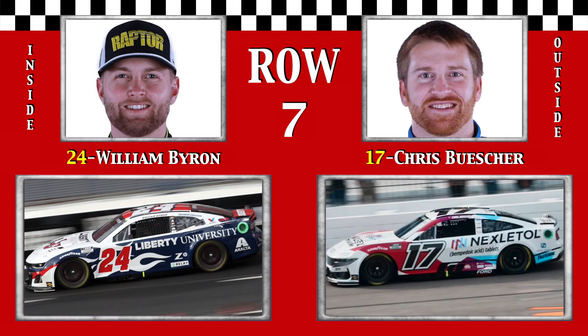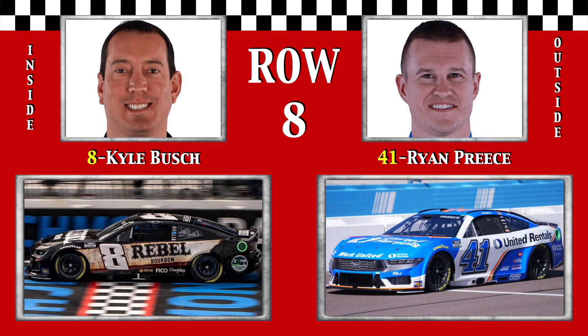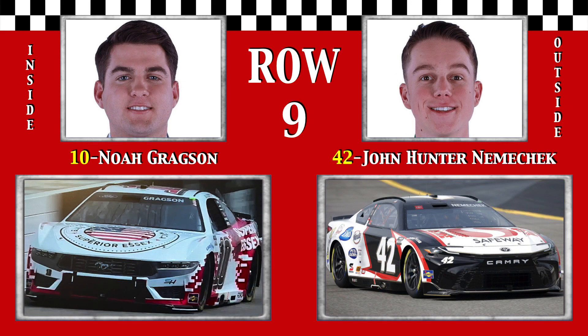Row 7: Daytona 500 champion William Red Byron finished four spots ahead of Blaney in that respective race, and the possible Punisher, defending summer winner Chris Buescher, looks to score another victory in his 300th start, an accomplishment his teammate made in the past. In row 8, it's car number 8, six-time Richmond winner Rowdy Kyle Busch, and Preece Lightning Ryan Preece, finished fifth last summer. Row 9: winners here three years ago from lower divisions — it's Nacho Noah Gragson in the Superior SX Ford, and the Safeway Camry of John Nemechek.